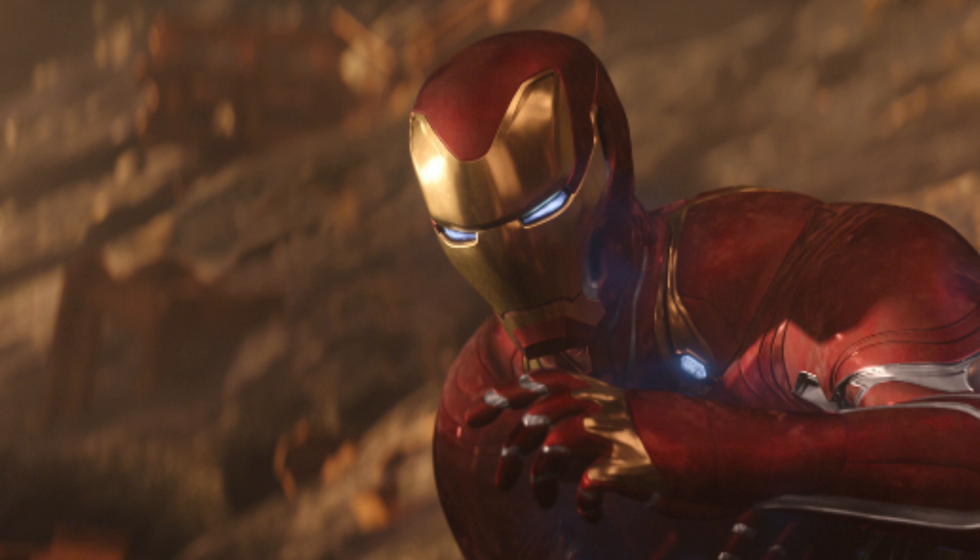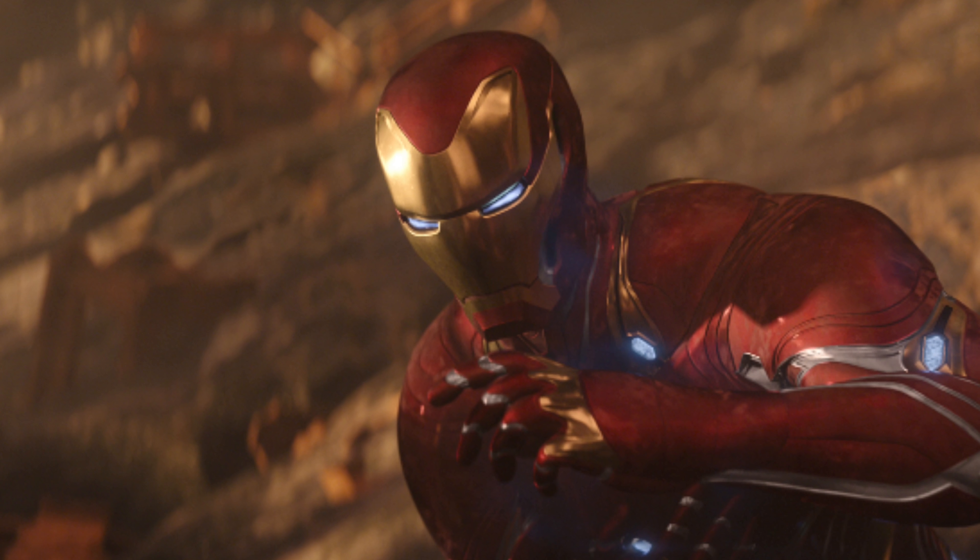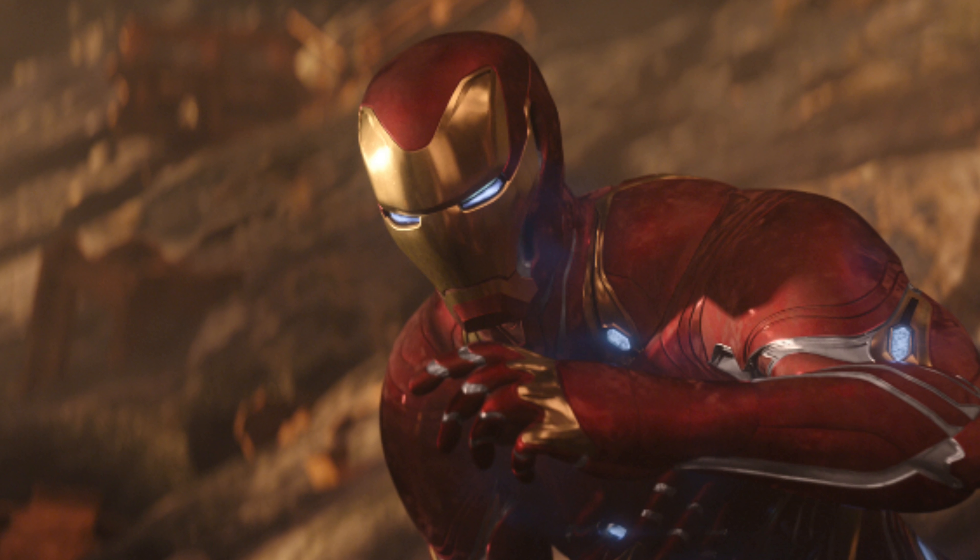Hey guys, Mr. Everything here, back with another movie news video, and in today's video we're going to be talking about five new Avengers Infinity War character posters that were released.